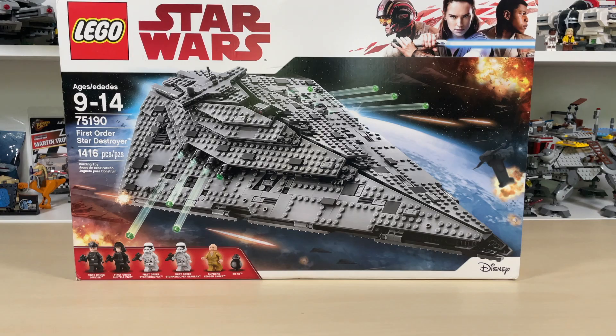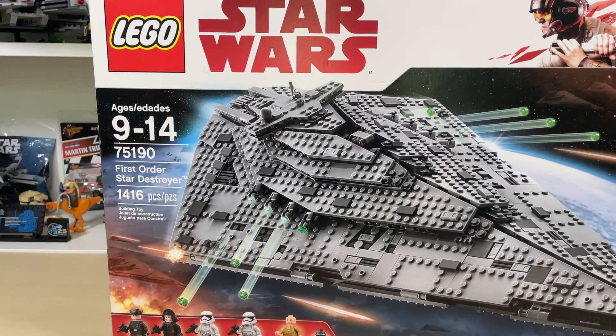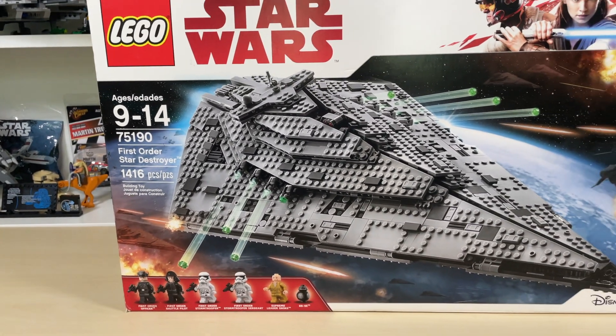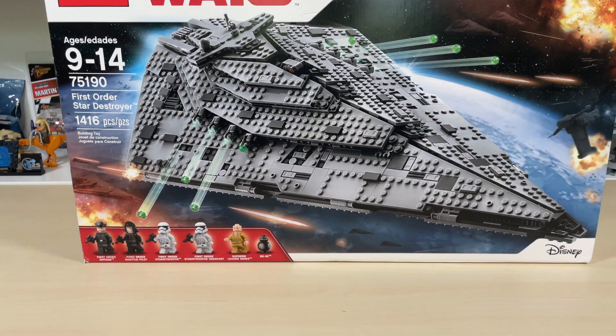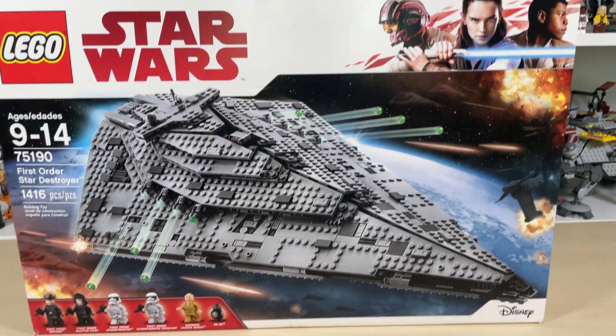Hello and welcome to Anything's Brick Built! Today we'll be going with LEGO Star Wars set 75190, the First Order Star Destroyer. This has 1,416 pieces and retailed for $160 back in 2017. It has six really cool minifigures and of course the star destroyer itself. This was the largest set released for The Last Jedi wave.